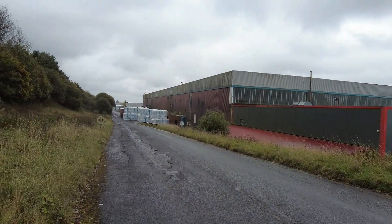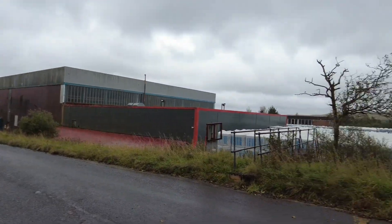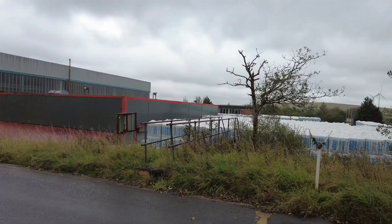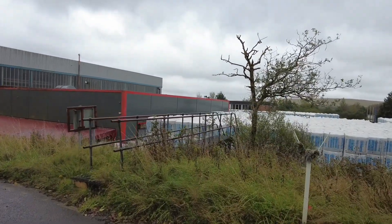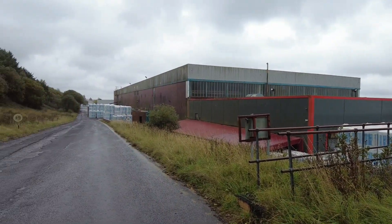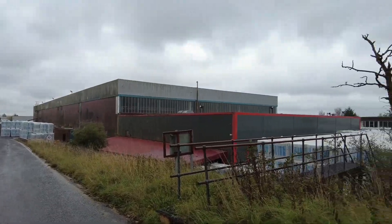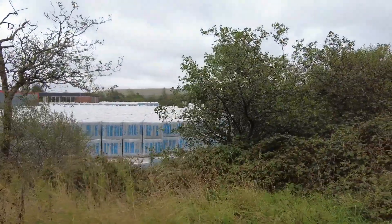This would be another interesting one to view from above. But like I said previously, it's driving drizzle today, so I ain't gonna chance it. I'll have to come back on this one and have a look at what we can see from above.